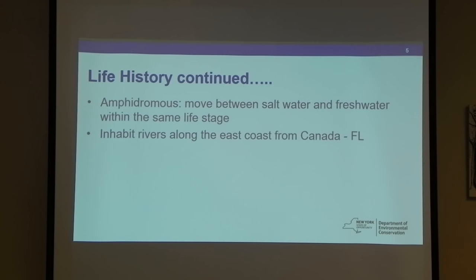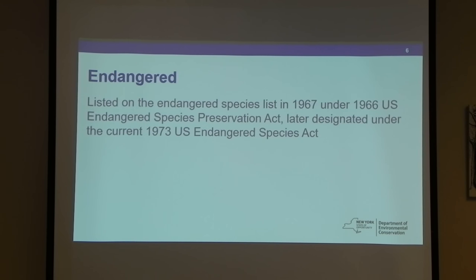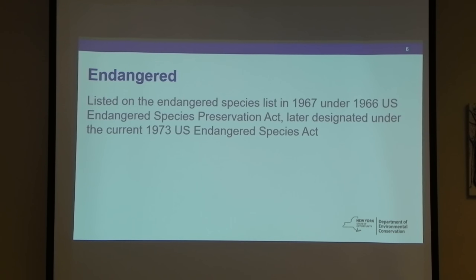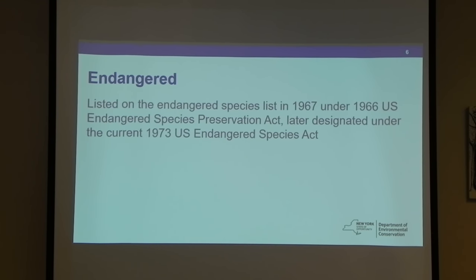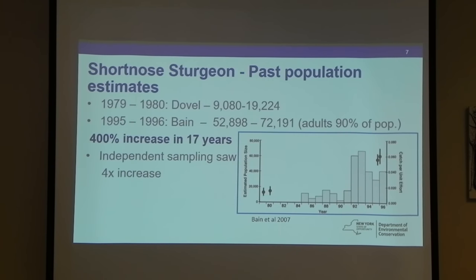They continually do that movement throughout the year, which is pretty amazing given their ability to regulate water intake. They inhabit rivers all along the east coast. They're endangered — they were actually listed before the Endangered Species Act in 1967, and when the Act came into effect in 1973, they were later formally listed. There's been quite a bit of work done on short-nosed in the past.